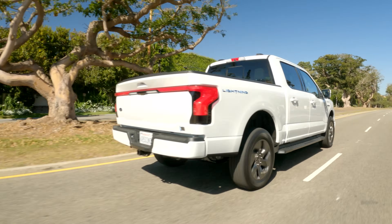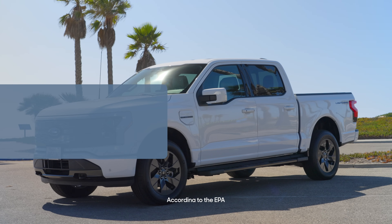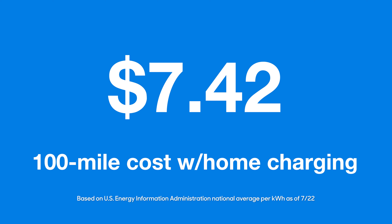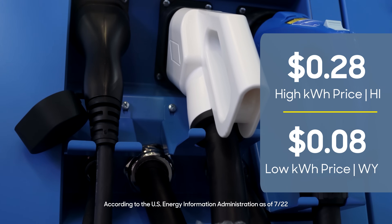That's not bad for gas, but that's actually more than you'd spend to go the same distance in this Lightning. If you take a look at the national average residential cost of electricity, the consumption rate of this car, and do a little math, it'll only cost you $7 to go those same 100 miles. And like gas, prices may be higher or lower in your area, so be sure to do your homework.